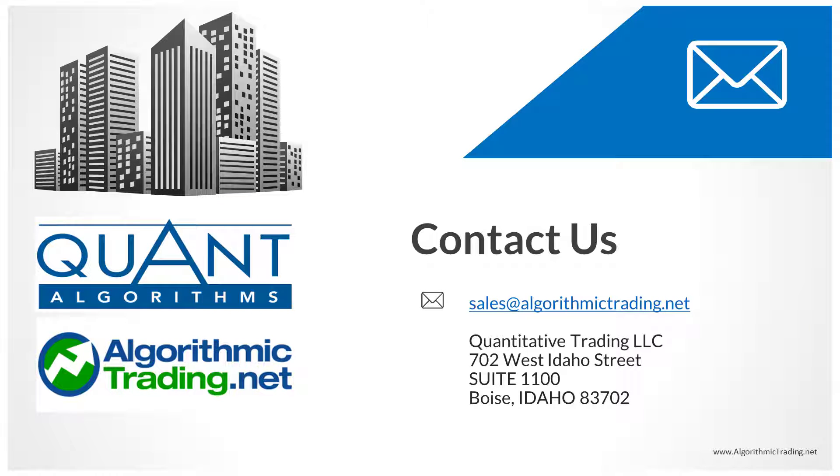Thank you so much for taking the time to watch the video. I hope it's been helpful to see how the individual algorithms traded back in Q2 of 2020 and how collectively the trading system as a whole would have performed had it been actively trading during this period. Thanks again for watching and have a great day.